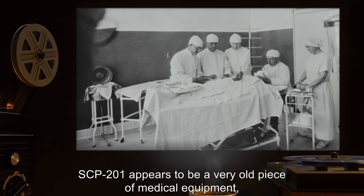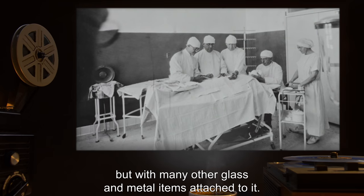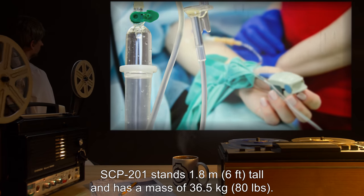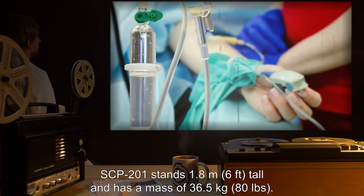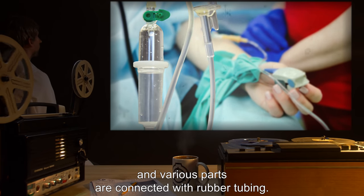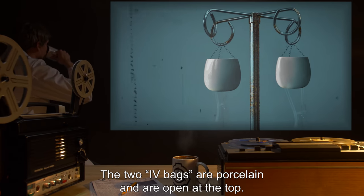Description: SCP-201 appears to be a very old piece of medical equipment superficially resembling an IV stand, but with many other glass and metal items attached to it. SCP-201 stands 1.8 meters or six feet tall and has a mass of 36.5 kilograms or eighty pounds. The metal portions are made of steel and brass, and various parts are connected with rubber tubing. The two IV bags are porcelain and are open at the top.